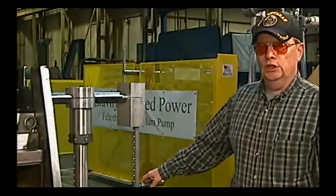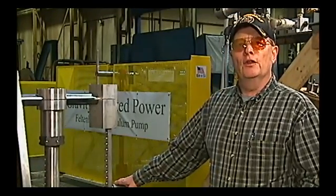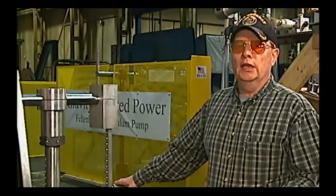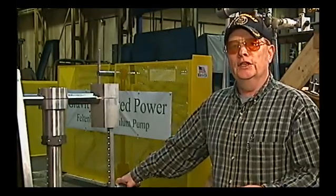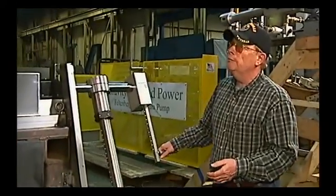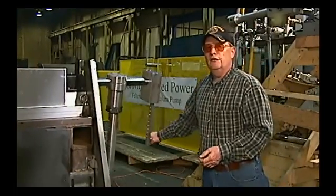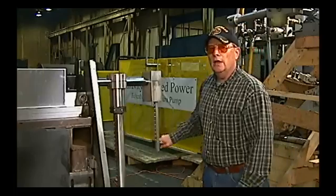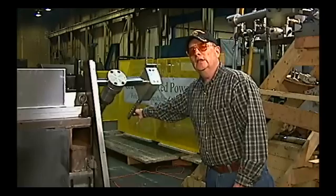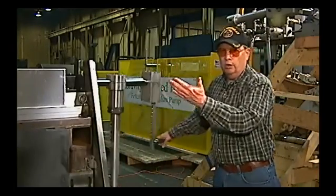Now we'd like to show you the prototype machine. We use the prototype machine to develop the technology for the pump that we're taking to Haiti. We're going to operate it in two different modes — pendulum mode, and then we're going to disconnect it and operate it strictly as a lever arm pump — so you can see that the fatigue factor operating in a rotary manner is very easy, compared to the lever arm pump which is very hard to operate.